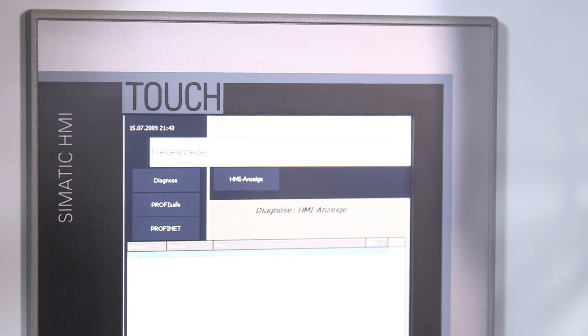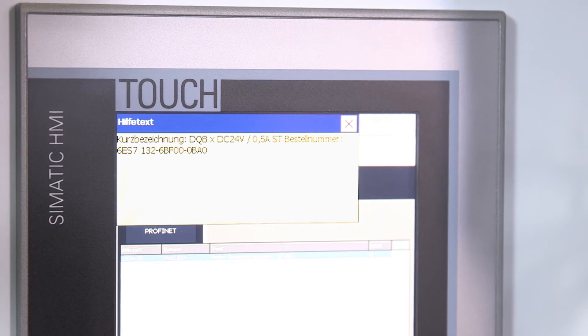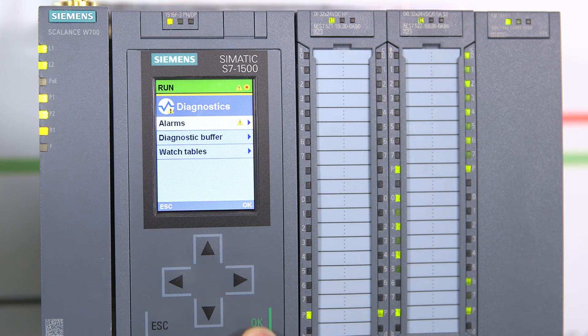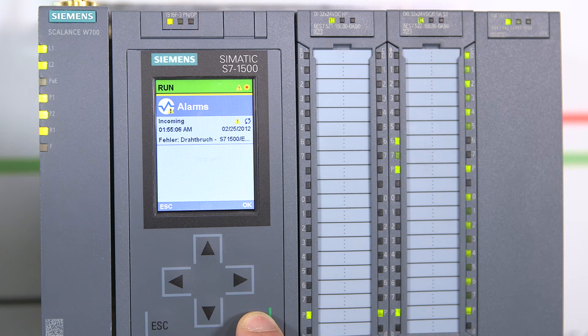The TIA portal is the universal engineering tool for machine builders and plant engineers. Thanks to Profinet, engineers and automation technicians can access diagnostic information via the TIA portal during planning, commissioning and operation. The system diagnostics is integrated into the TIA portal without additional programming effort and therefore available in the products.